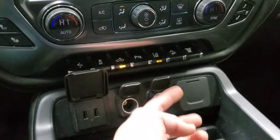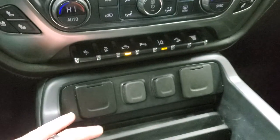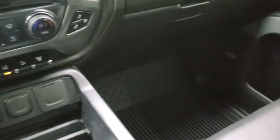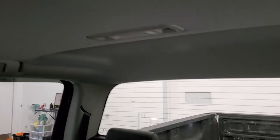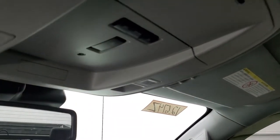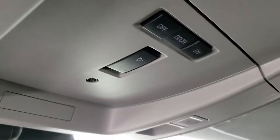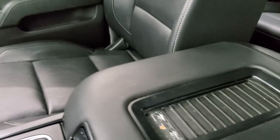You do get two USBs, two 12-volt power points, and then a 110-volt 150-watt plug-in. Cell phone holder, passenger side floor mat and seat are in excellent condition. The headliner is in very nice shape — I didn't see any rips or tears up there. You do get map lights. This is telling you that you have the snowplow prep package on this truck. OnStar and SOS capabilities. And this one does have the wireless cell phone charge pad on the center console there.